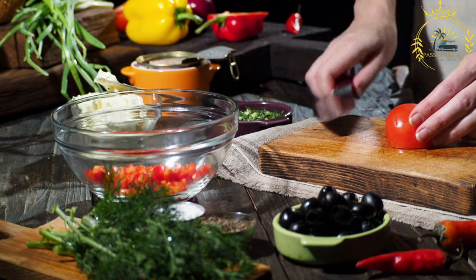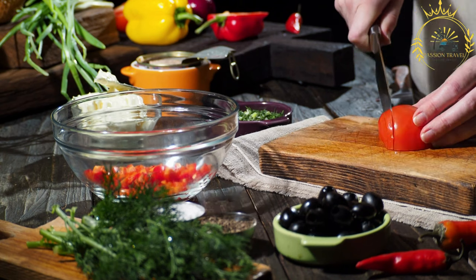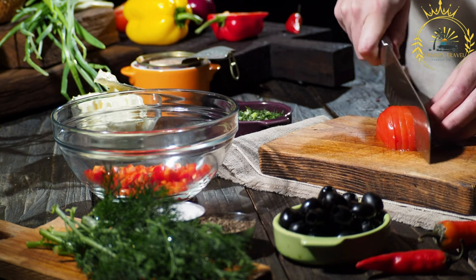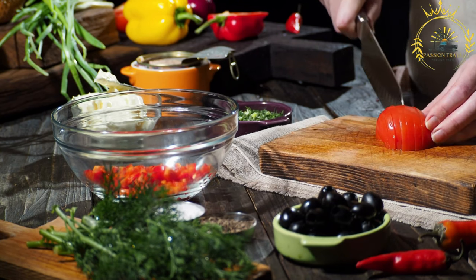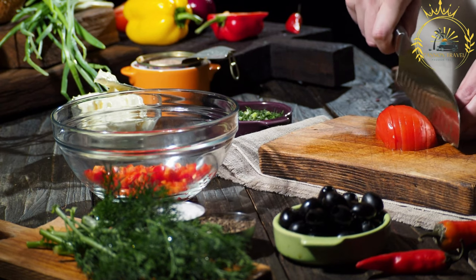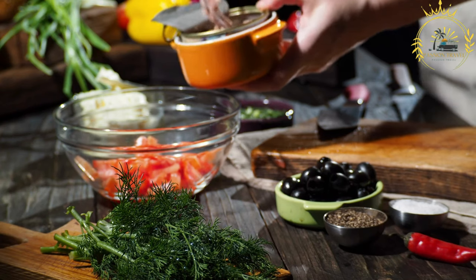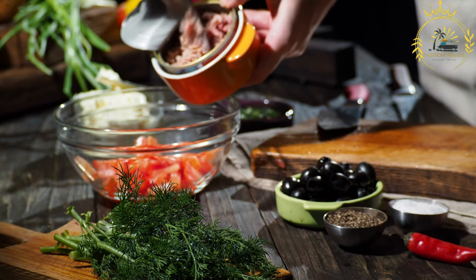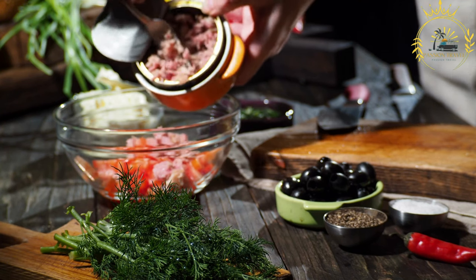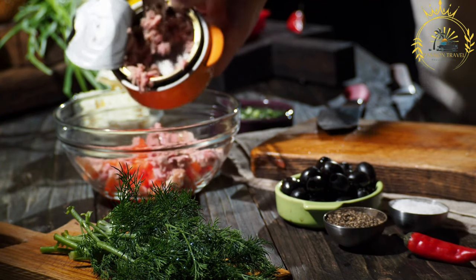It is a round flatbread similar to a pizza crust but thicker and denser. Ftyra is a versatile bread that can be filled with various ingredients to create a delicious and satisfying meal. The bread itself has a soft and chewy texture with a slightly crispy crust. It is typically made from simple ingredients such as flour, yeast, salt, water, and sometimes olive oil. The dough is left to rise before being shaped into round discs and baked in a hot oven.